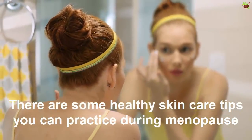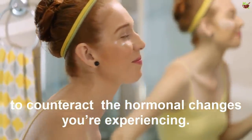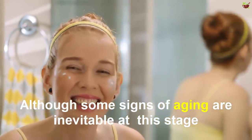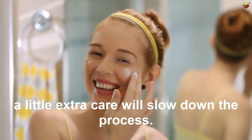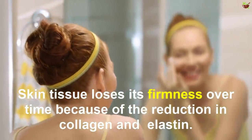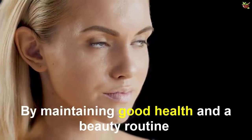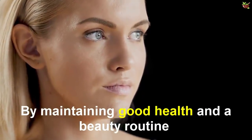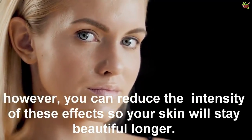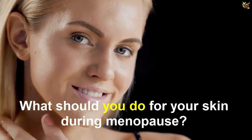There are some healthy skin care tips you can practice during menopause to counteract the hormonal changes you are experiencing. Although some signs of aging are inevitable at this stage, a little extra care will slow down the process. Skin tissue loses its firmness over time because of reductions in collagen and elastin, but by maintaining a good health and beauty routine, you can reduce the intensity of this effect so your skin will stay beautiful longer.